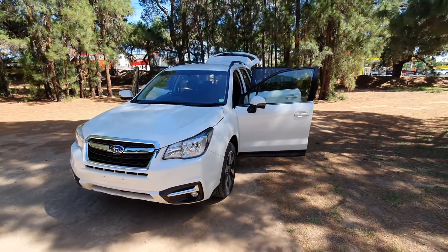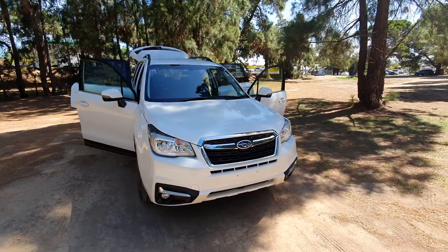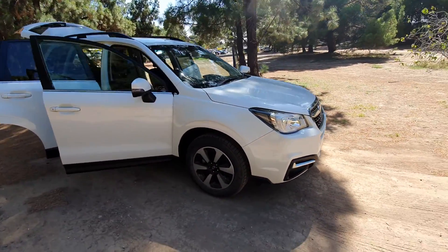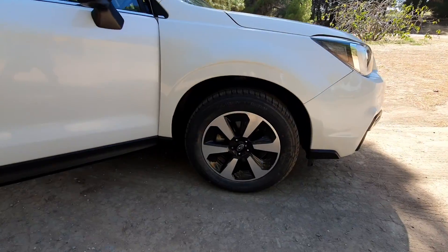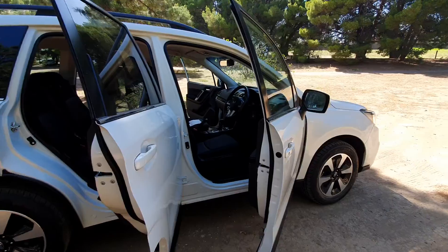Here we have a stunning metallic white 2017 Subaru Forester, beautiful condition, well maintained, well looked after, with striking wheels.